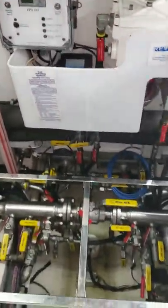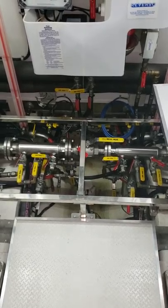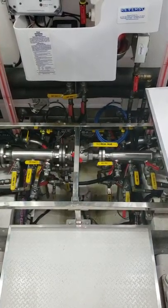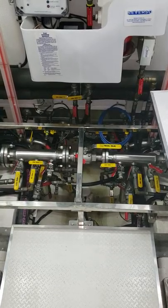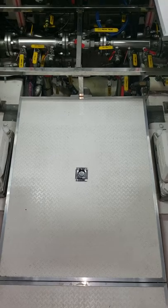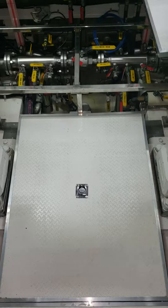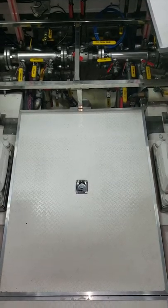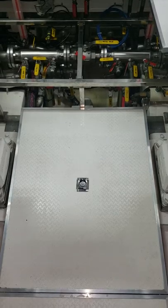I took this floor panel out just to give an idea of the valving for our fuel — we can choose what we want to run off of which fuel tank and for transferring fuel. This panel here is where we've got our fuel transfer pump as well as one of our C-strainers that feeds the air conditioning, the water maker, the waste treatment system, and the hydraulic cooling pump.